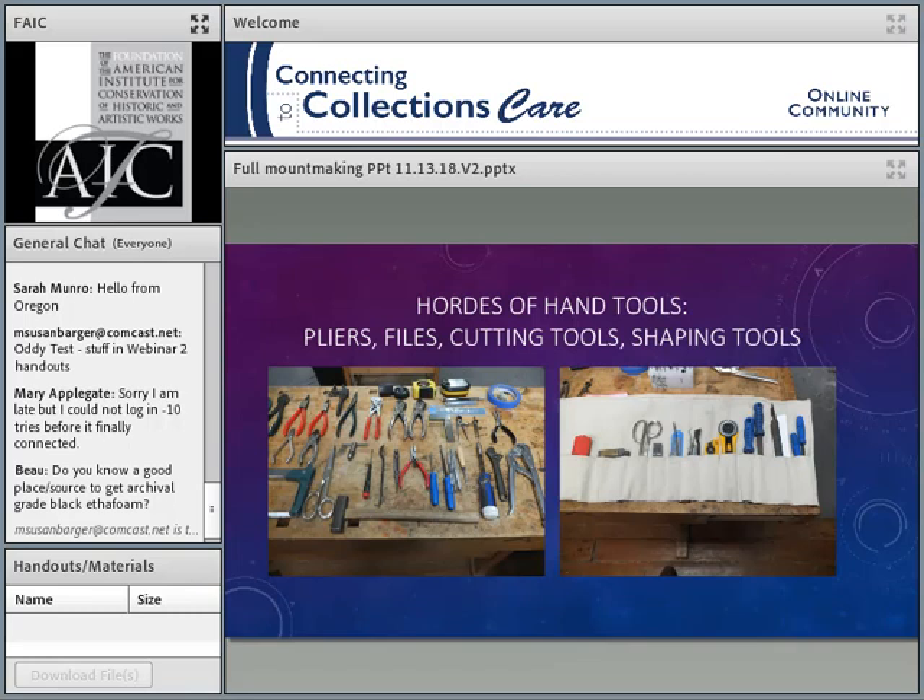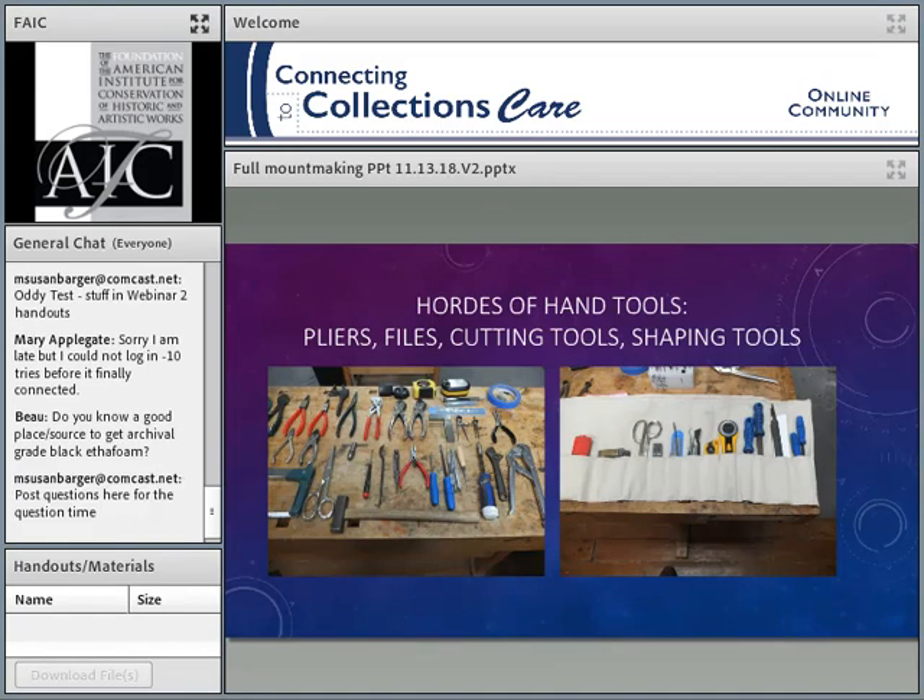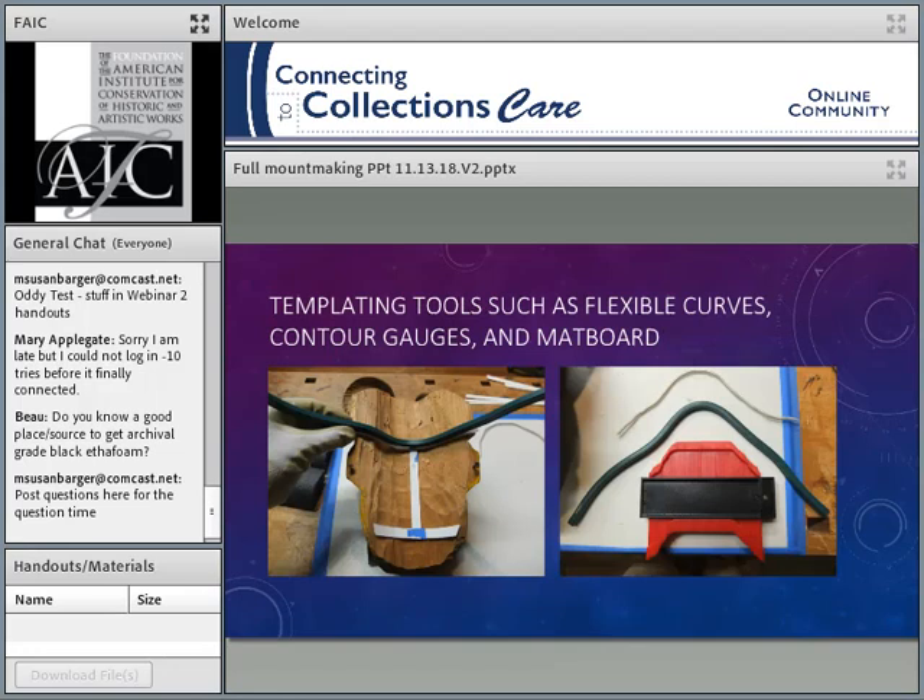Here's my old hound dog Ida, heading out to look for essential tools for mount making — I had to put her in just for a little comic relief. We use a lot of hand tools. Pliers — I have more types of pliers than anybody you know. They are the extensions of my hands for holding on to metal and bending things. Files and cutting tools are all part of it.